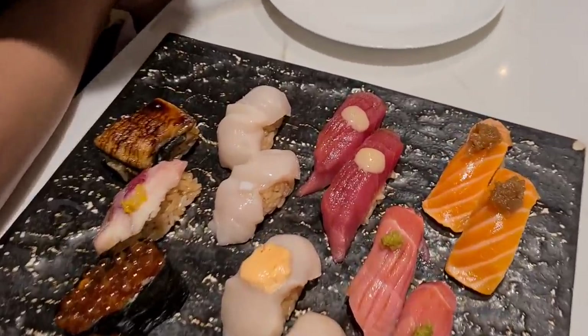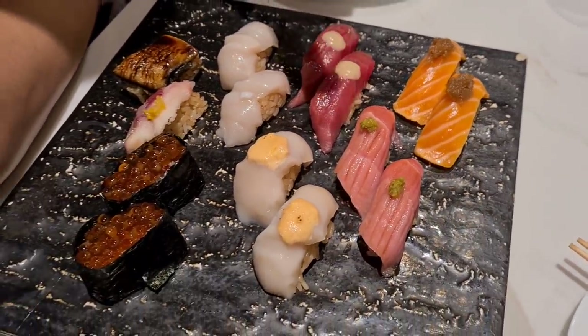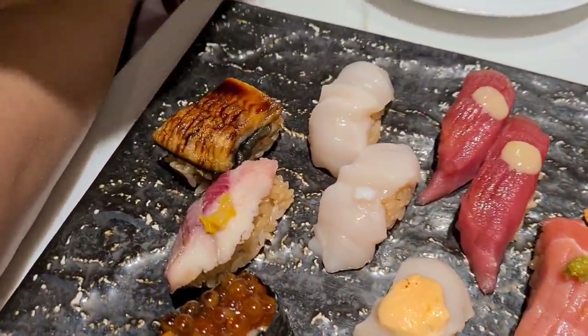Okay, so what do we have here? Salmon, tuna, tuna belly, oyster — well, scallops — and we're really looking forward to this.